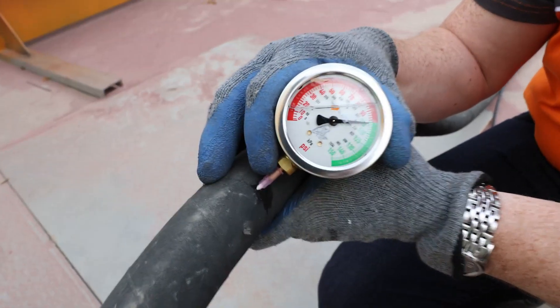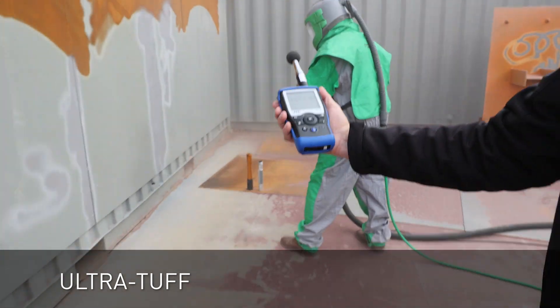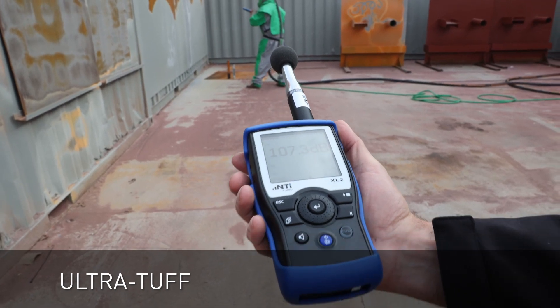For all tests the pressure will remain at 100 PSI at the nozzle. This first nozzle we are testing is the Ultra Tough. We recorded around 114 decibels at the blaster and 107 decibels at 25 feet or 7.5 meters.